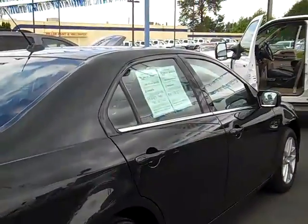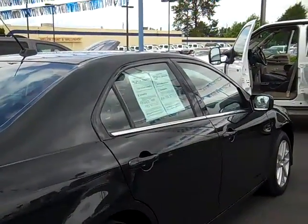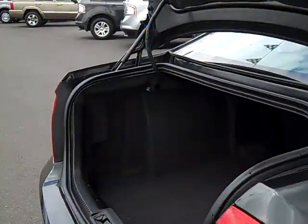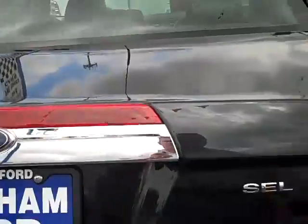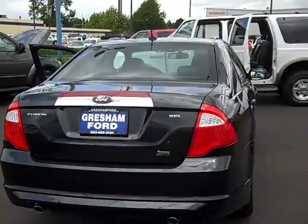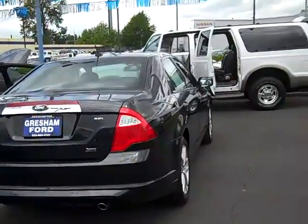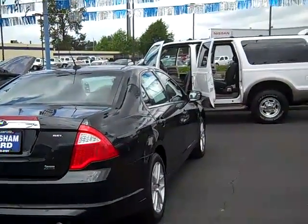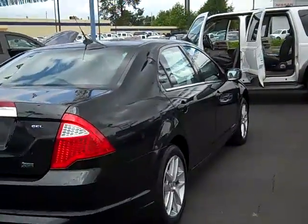If you'd like to see this car in person, come on out to 1940 East Powell Boulevard, Gresham, Oregon, 97080. Give us a call if you'd like at 503-665-0101. And from your home or office, check us out at www.greshamford.com. Come on out here in person — I'd like to meet you. My name is Joe Roberts, the Inventory Control Manager.